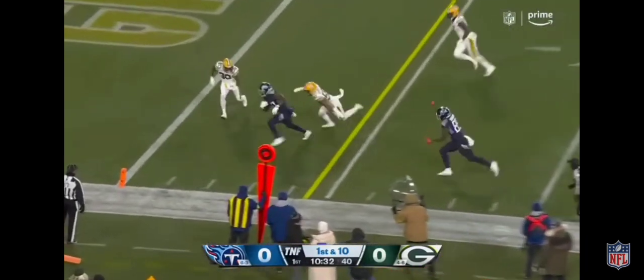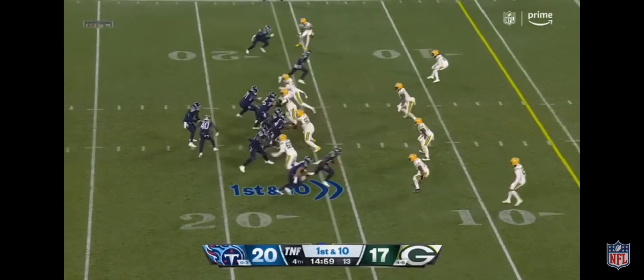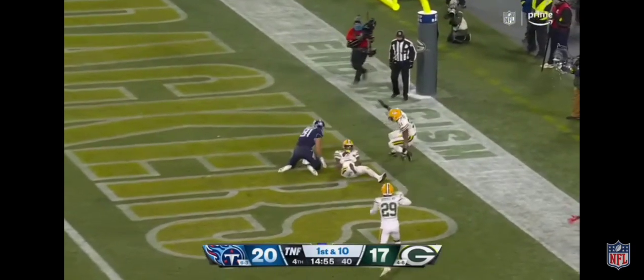Tannehill hangs in the pocket, fires — caught. Touchdown! It's a running back at the 16-yard line. Fake to him. Tannehill to the end zone in between defenders.